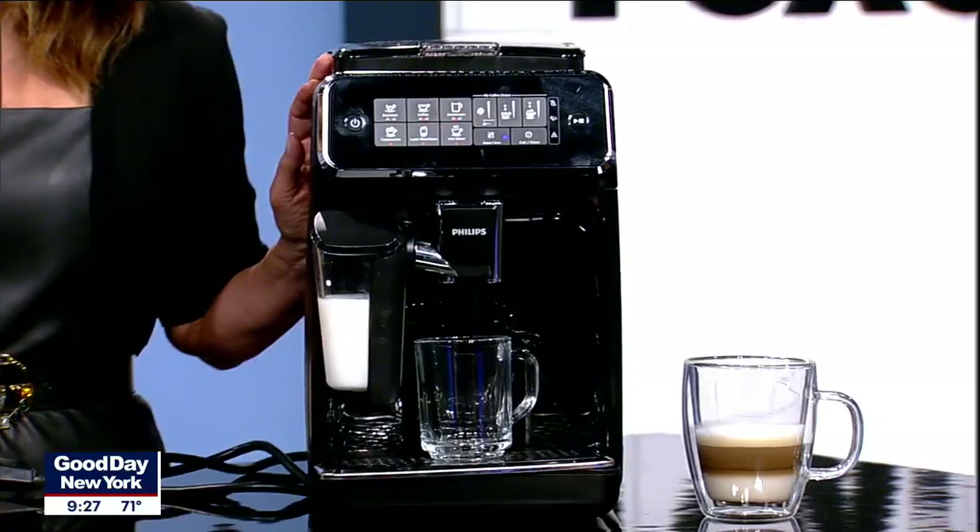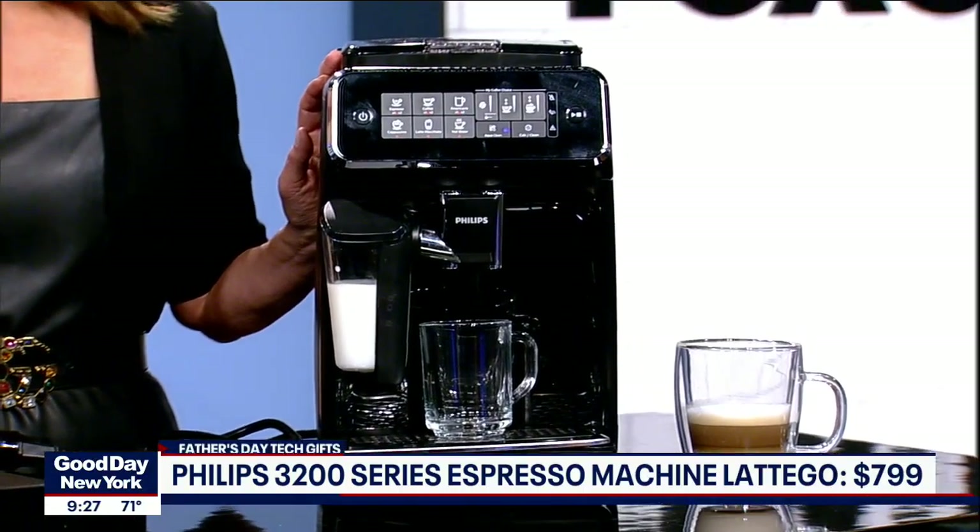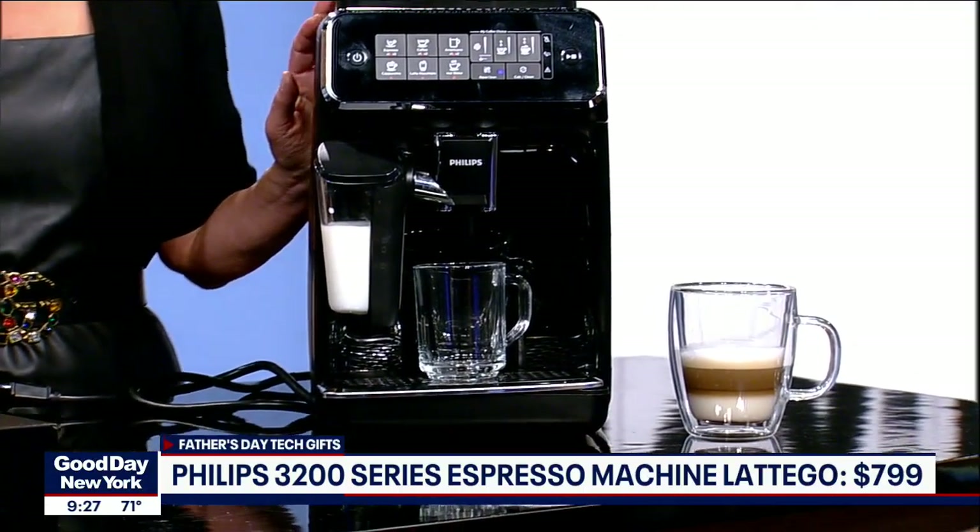Yes, it's something for everyone and also something for every budget, and it's starting with a coffee maker. So if your dad loves coffee and you don't want to necessarily go to Starbucks in the morning, this is from Philips. It goes for $7.99. It's their 3200 Latte Go. We've actually tested this, and it's really cool.